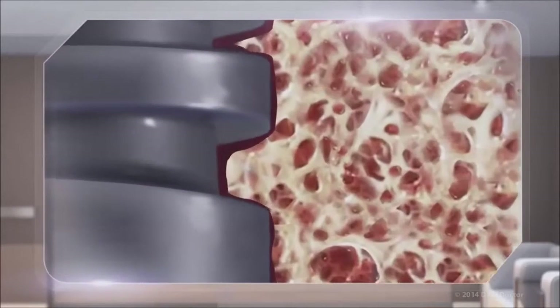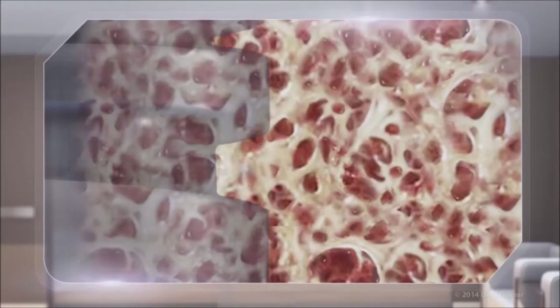Yet bone loss can actually be halted by dental implants. That's because the implant actually fuses to the bone, becoming one with it over a period of weeks or months. Once fully integrated, dental implants can last a lifetime, saving you money and time in the dental chair over the long term.